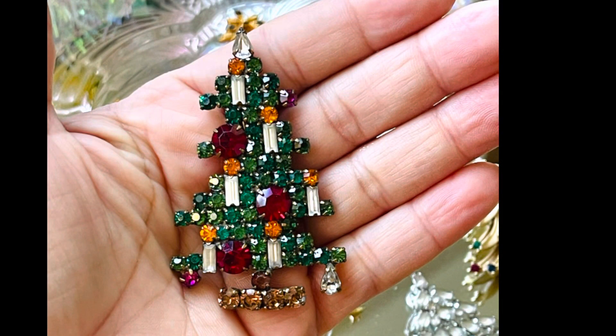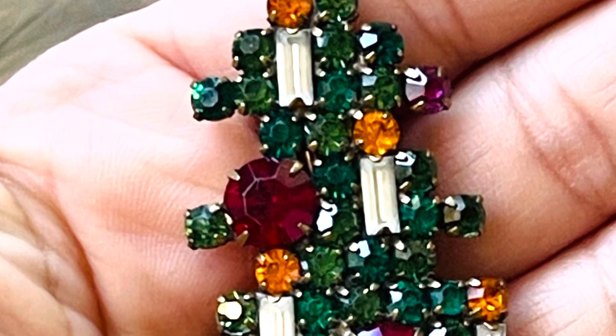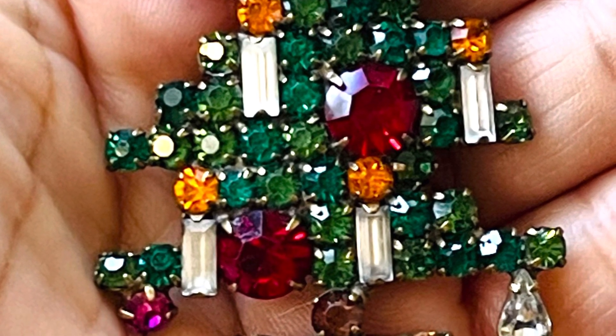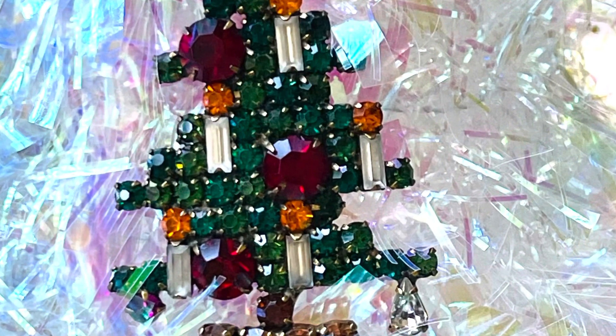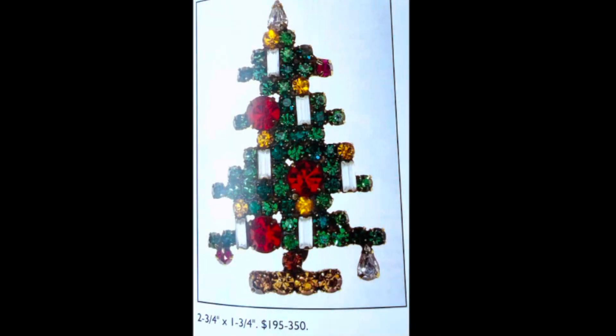Last but certainly not least — the pièce de résistance — the Weiss Christmas tree brooch. This is a six-candle brooch. I purchased this brooch last year at a thrift store for $7.99 — I was super excited. This is a highly collectible Christmas tree brooch, and you can collect the three-candle, four-candle, five-candle, and six-candle Weiss brooches, the six being the largest. This also comes as an unmarked Czechoslovakian brooch that is very similar and just as collectible, almost as expensive, but unmarked.